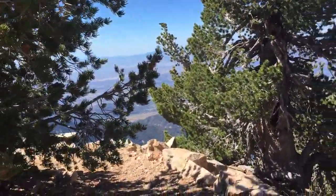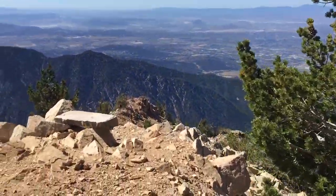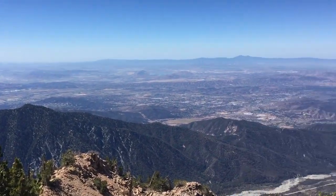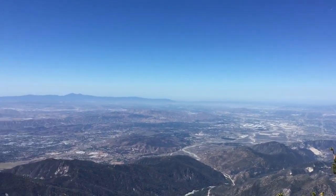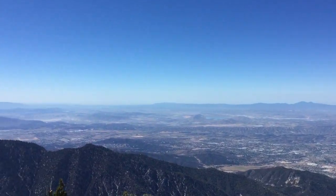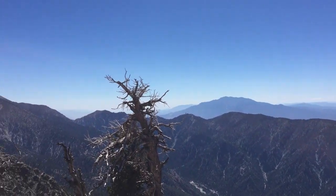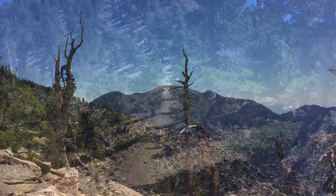One of my favorite areas is about a mile before the summit. There's a little overlook where you kind of branch off the trail. There's a stone bench, and from here you can see almost everything — Mount Baldy in the distance, Inland Empire, Santa Ana Mountains, San Jacinto, and San Gorgonio. The views are spectacular.